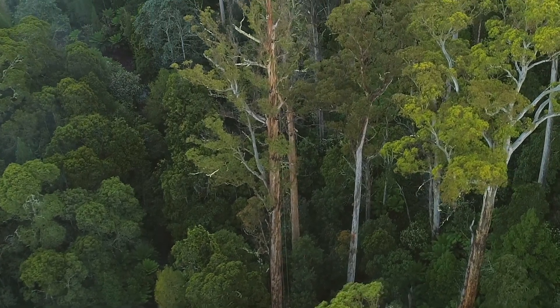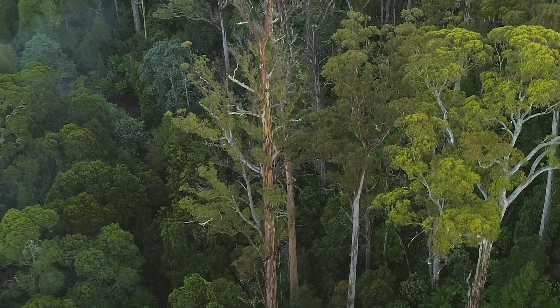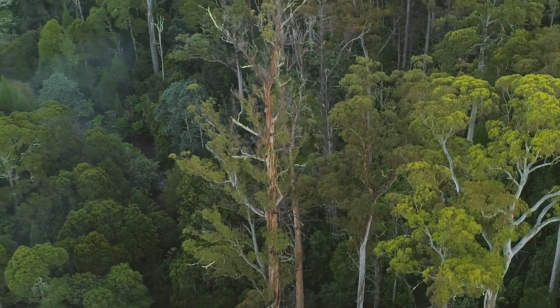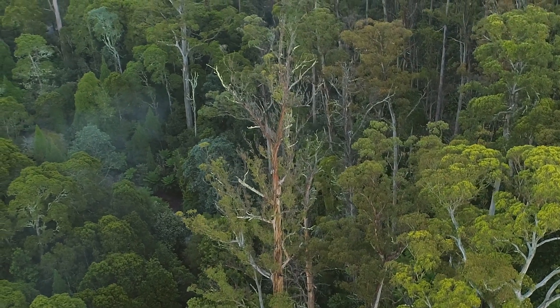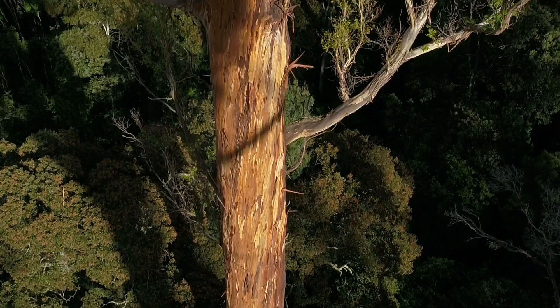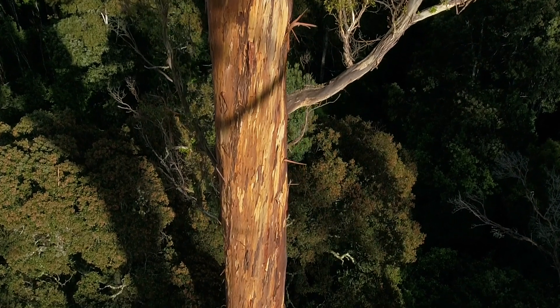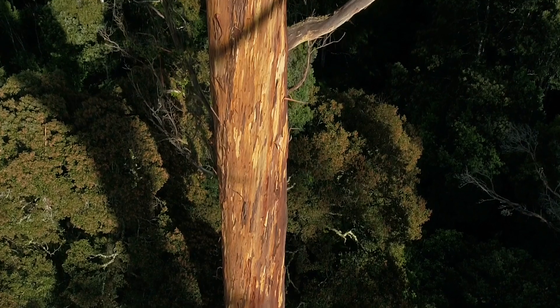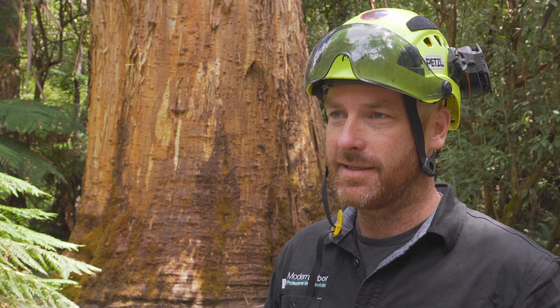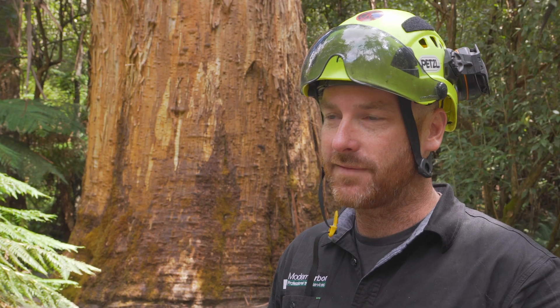The reason we're here today is to inspect this tree because it seems to be showing signs of what's called ginger tree syndrome. Ginger tree syndrome gets its name from the discoloured bark. The discolouration is a result of the tree exuding keno, which is produced as a defence mechanism. As an insect breaks through the bark, the keno floods the hole and traps the insect, sealing the hole off.